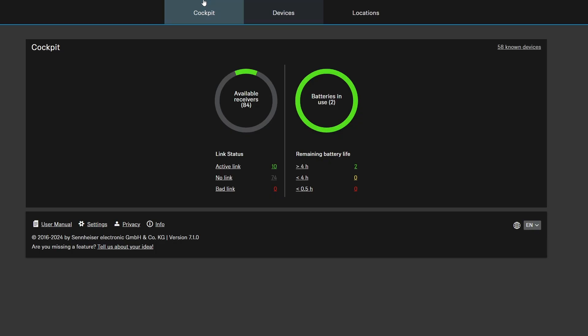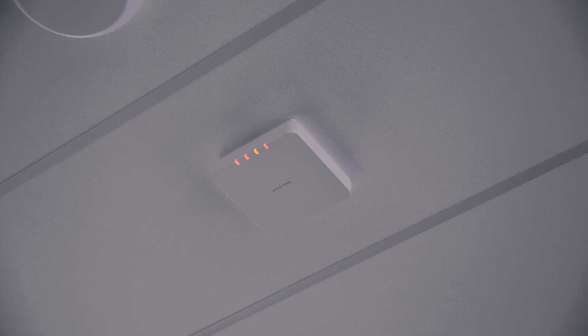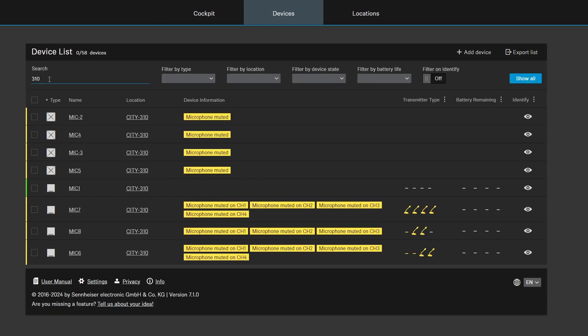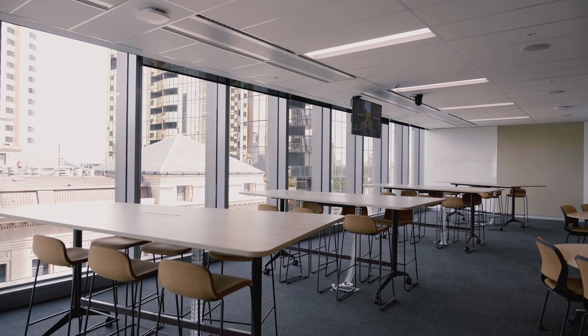We've utilised the Sennheiser Cockpit software extensively to set up, bulk update, bulk configure, and generally check the status of products very quickly. It's click, make setting, go. That's it — very simple, very fast. The commissioners love it.